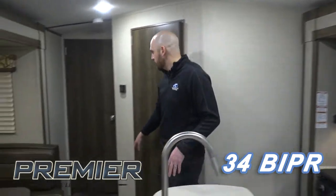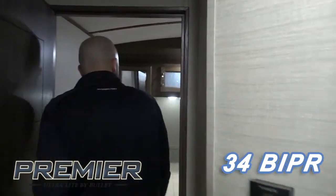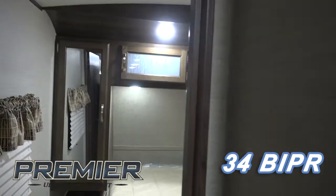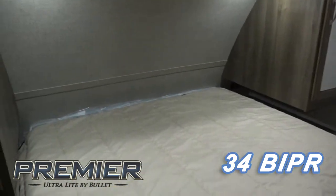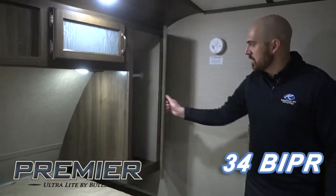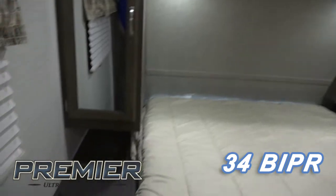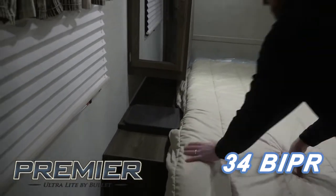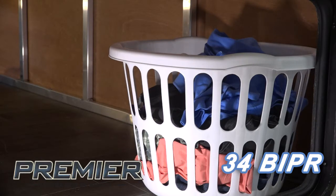As we walk into the bedroom, you'll find a full 60 by 80 queen bed, wardrobes on each side of the bed for hanging storage, as well as a laundry chute where you can put a laundry basket in the pass-through and throw your dirty laundry down there to keep it from cluttering up your cabinets.